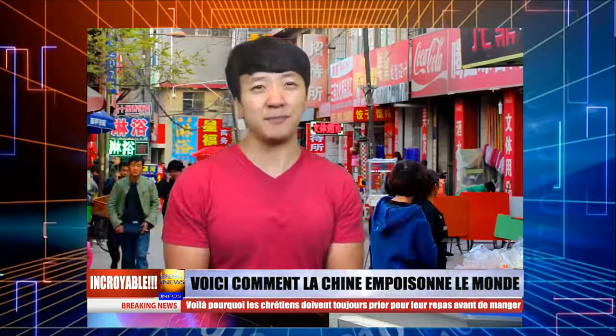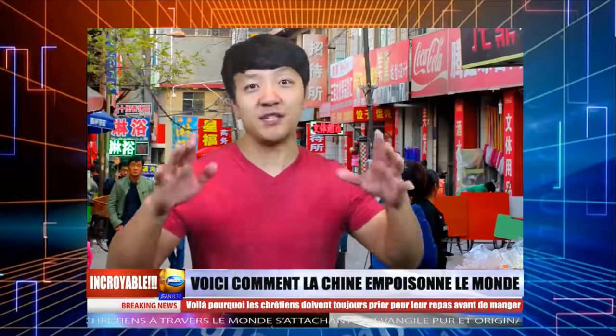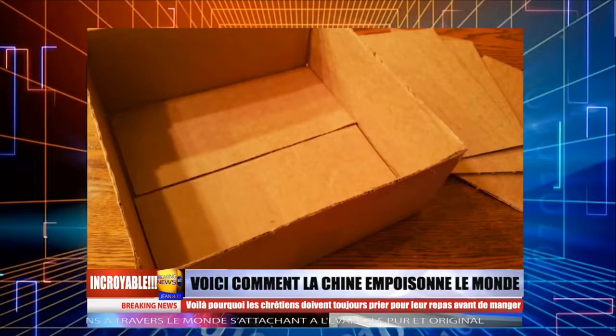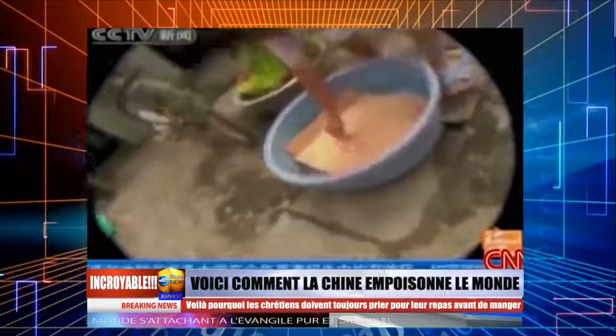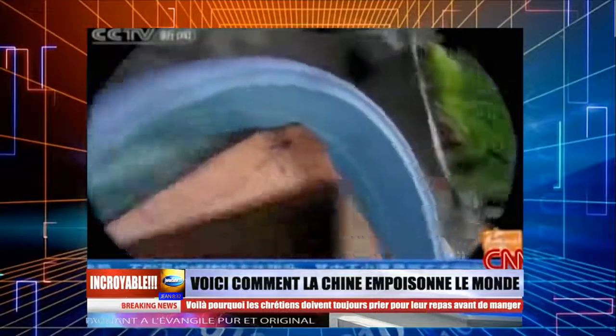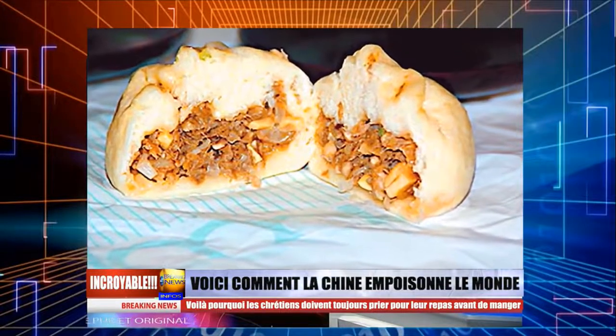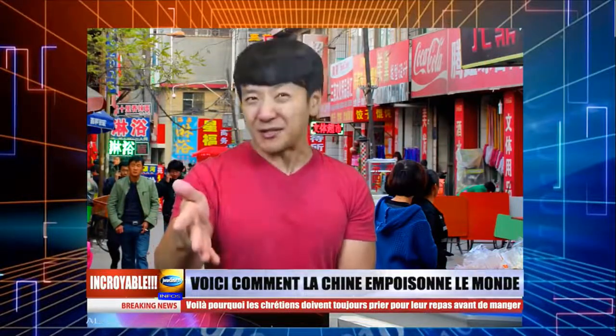Et pour finir, numéro 10, les raviolis de carton. J'aime les raviolis à la vapeur chinois — il y a tellement de variétés et si vous n'en avez jamais goûté, vous ratez quelque chose. Mais sachez où vos raviolis ont été fabriqués. Un grossiste à Beijing a trouvé le moyen de garder les prix bas en utilisant du carton comme remplacement pour la farce. Il y a même une recette en ligne : premièrement, trempez le carton dans de l'eau avec de la soude caustique, un produit chimique toxique, jusqu'à ce qu'il devienne tendre. Après, ajoutez de la graisse de porc et des assaisonnements, puis mettez dans la pâte et faites cuire à la vapeur. Cela peut rendre quelqu'un sérieusement malade.